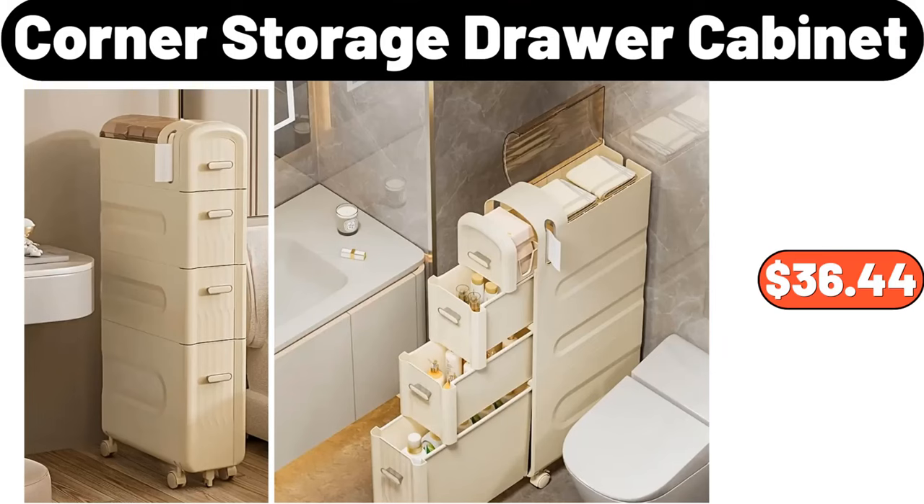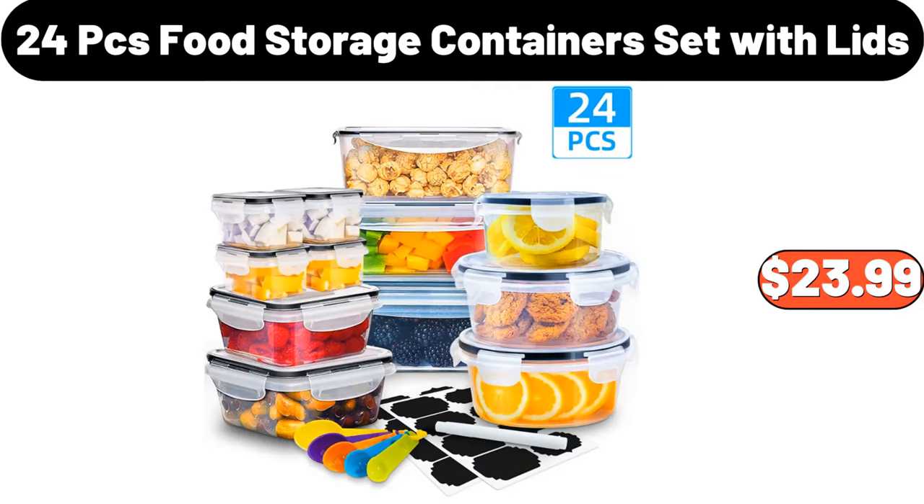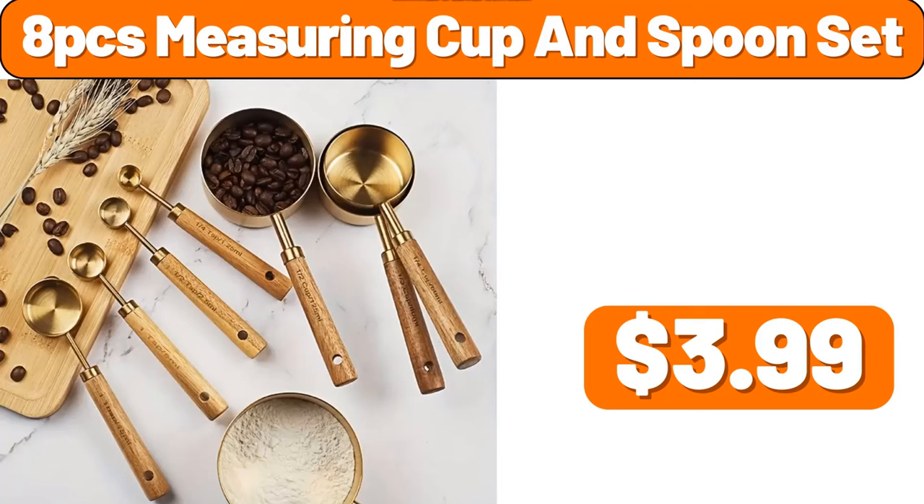Corner storage drawer cabinet, $36.44. Double layer glass coffee mug, $7.98. 24 PCS food storage containers set with lids, $23.99. 8 PCS measuring cup and spoon set, $3.99.